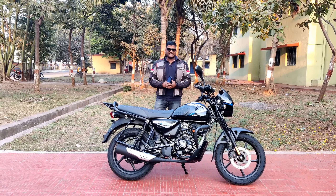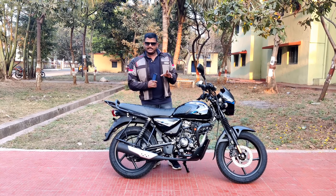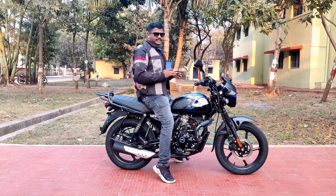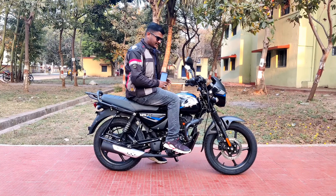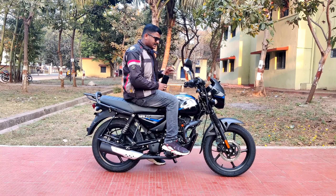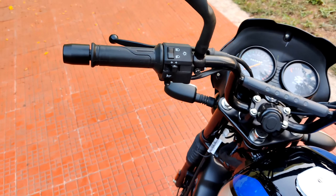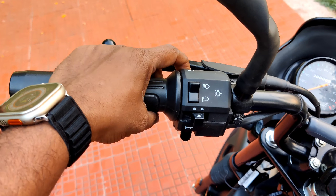A few details about the CT 125X: the seat height is 810mm. The handlebar console features good fit and finish grips, bar-end weights, metal switch gear, high beam, and low beam controls.